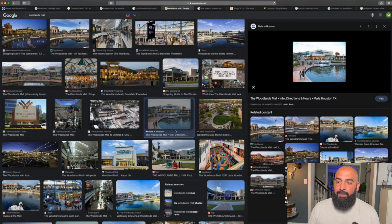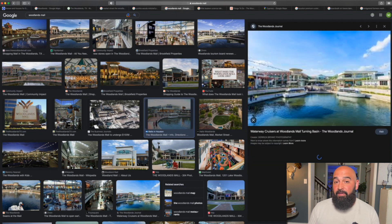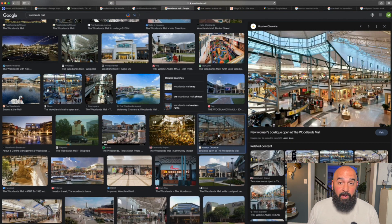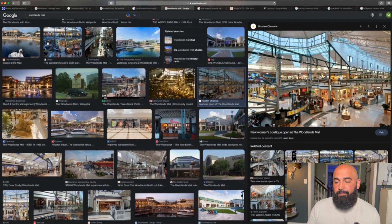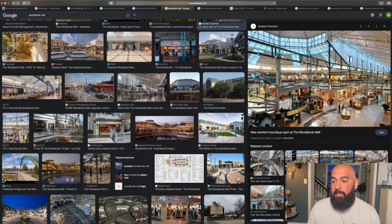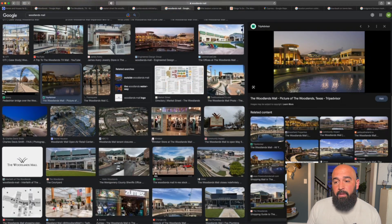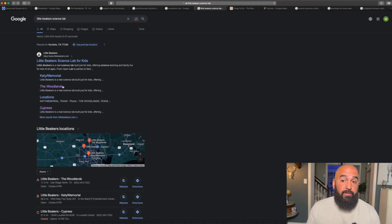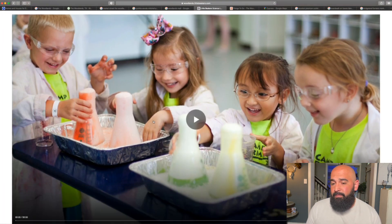The Woodlands Mall is also really cool. There's a waterway right there and little ferries that can take you around all the different areas in The Woodlands. There's also a free trolley system to get around. The mall is huge — we go there often to hang out. There's a bunch of really nice restaurants, including a North Italia. Another cool spot is Little Beakers, a science lab for kids, and there's actually one in Cypress as well.